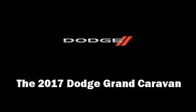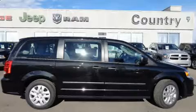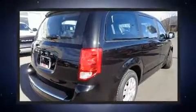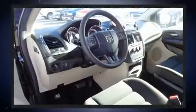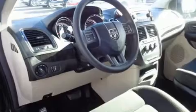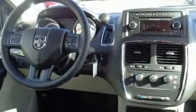Get excited about the 2017 Dodge Grand Caravan. It features an automatic transmission, front-wheel drive, and a refined six-cylinder engine. All of the following features are included: delay-off headlights, a tachometer, variably intermittent wipers, heated door mirrors, and more.